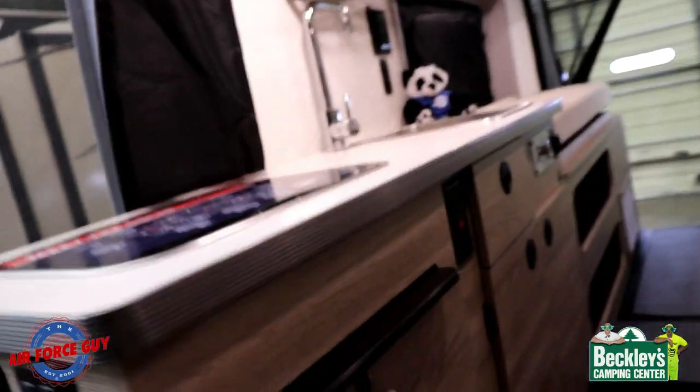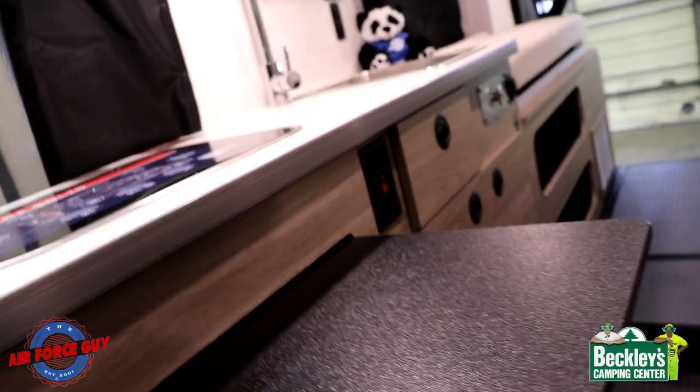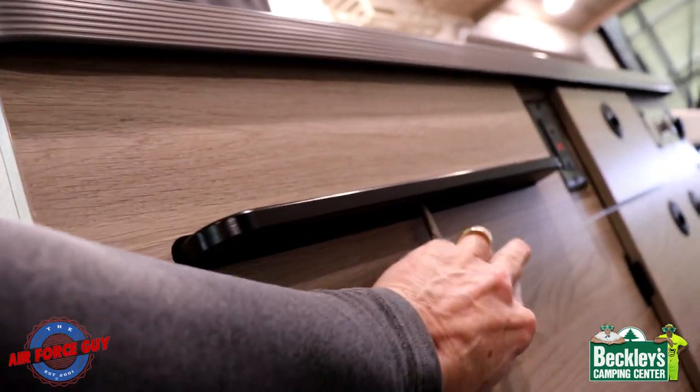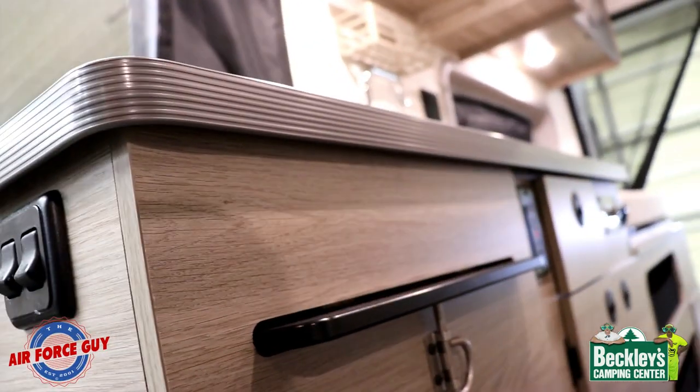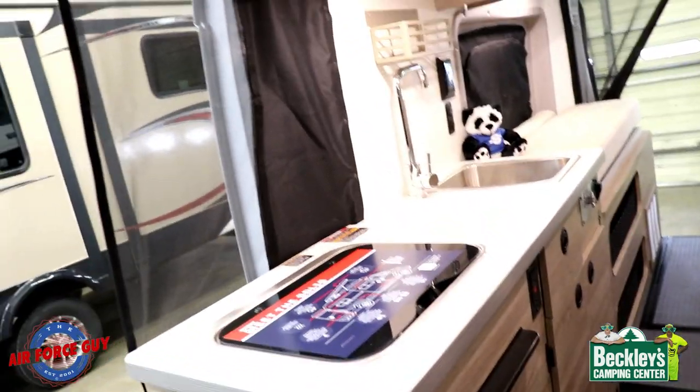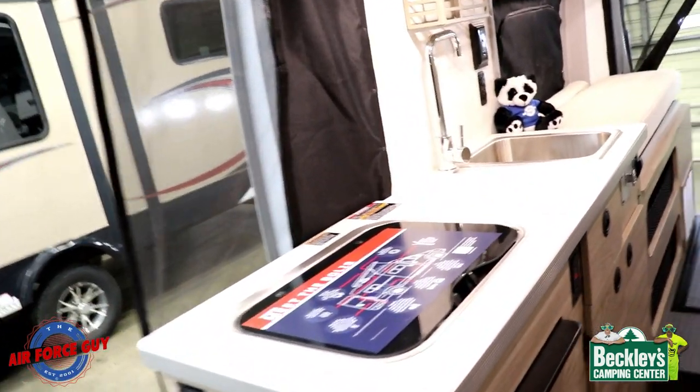Also in the kitchen, there's a little cutting board right here that pulls out — be sure once you put it back in that you latch it in place to keep it from falling out. That can be additional counter space or a prep area.